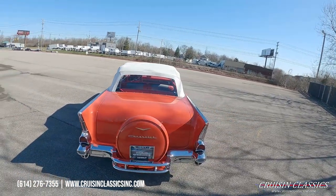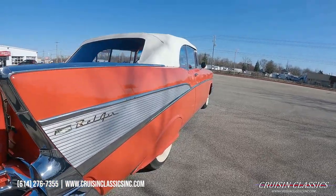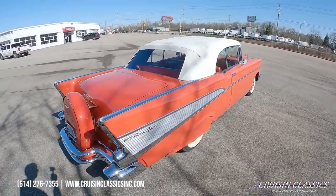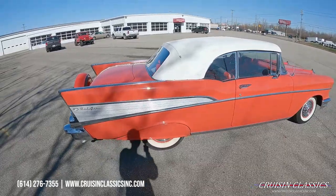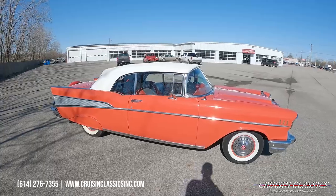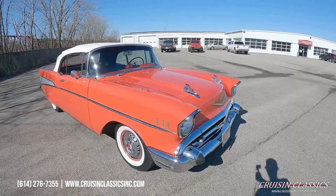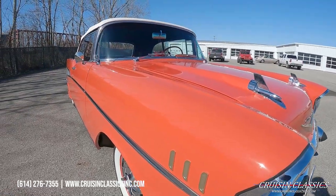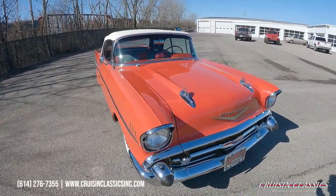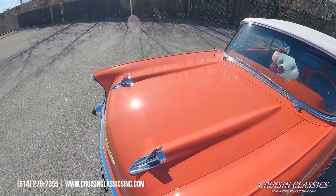You can see the Continental kit there as we make our way around. The body on this car is super straight — excellent bright work, chrome trim, glass, things like that. Car does have side skirts as well. Whoever painted this car did an excellent job. When you look down the side of the car there are no dents, dings, or waviness in your body panels.